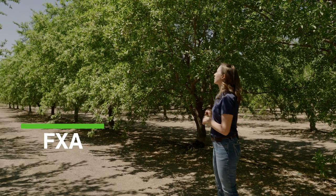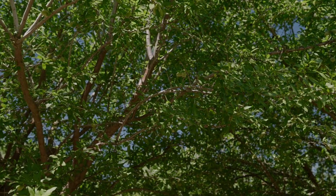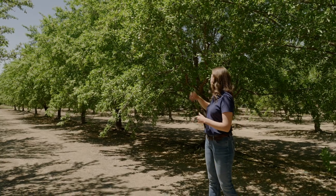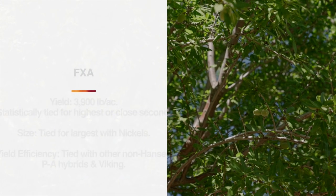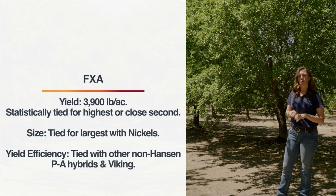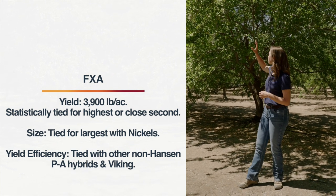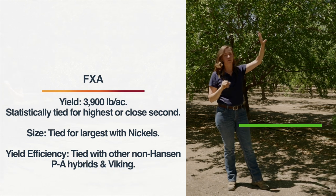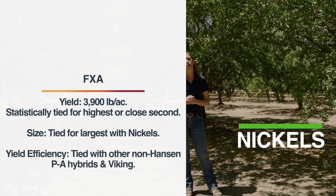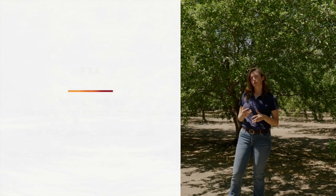Here we have non-pareil on top of FXA, which has also done very well out here. Big leaves, nice set, a thick interior canopy, really big trees. The yield on FXA over those peak three years has averaged 3,900 pounds per acre, which is the highest yielding or close second highest depending on the year. The tree size compared with Nichols right next to it made for a large tree comparable to Nichols. In terms of yield efficiency, it was comparable to the other non-Hansen peach almond hybrids and Viking for highest yield efficiency.